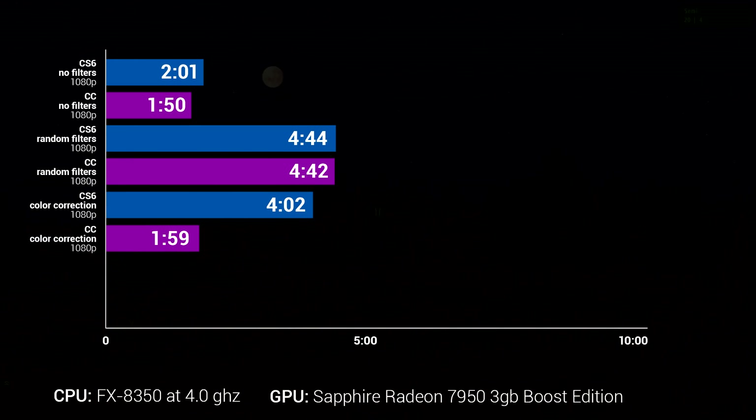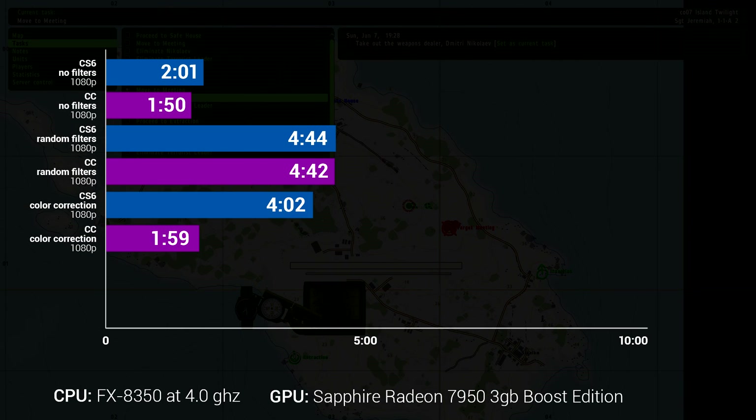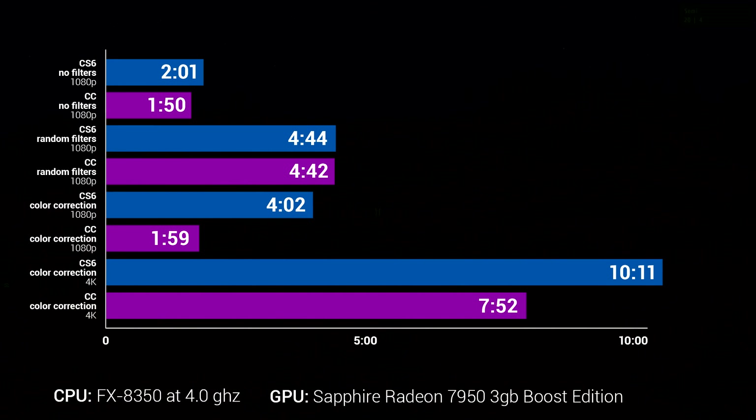For my last test, I took the same color correction setup and upscaled the video to 4K resolution. I know on my work rig, CUDA slows down quite a bit when upscaling. CS6 with color correction and 4K upscaling took 10 minutes and 11 seconds. The same render in CC came in at 7 minutes and 52 seconds — still quite a bit longer than the 1080p clip, but it illustrates that OpenCL is doing something. That would still be a significant time saving on an hour or two-hour long clip.